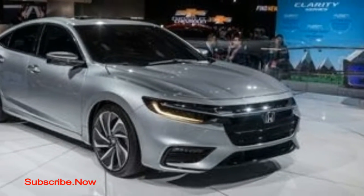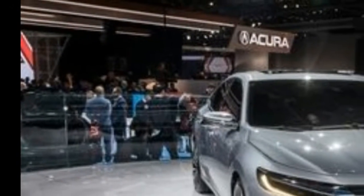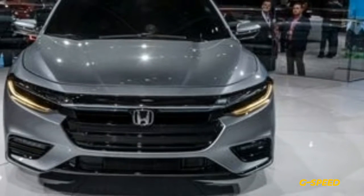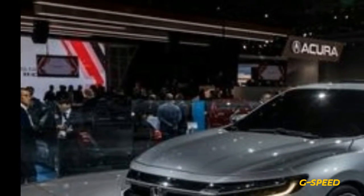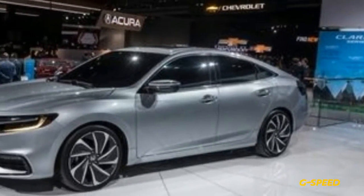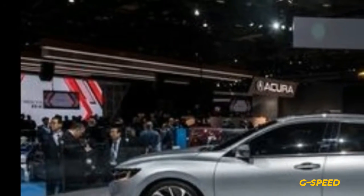Honda's hybrid history started with the Insight in the late 1990s, which beat the Toyota Prius to the US market by a few months and was originally rated at 70 miles per gallon by the EPA. The Insight transformed from a tiny, teardrop-shaped 2-door in its first generation to a Prius-shaped 4-door in its second generation before being scuttled due to poor sales in 2014.